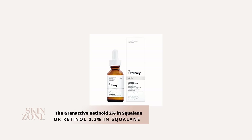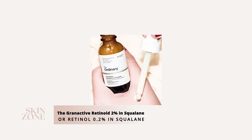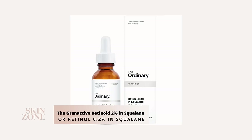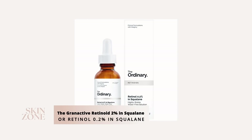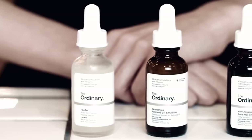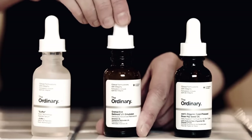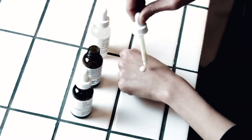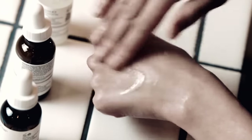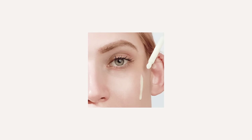The next ingredient to add is the Granactive Retinoid 2% in Squalane or The Ordinary Retinol 0.2% in Squalane. Retinol, also known as vitamin A, is a targeted night treatment to help with skin renewal and can affect DNA change in the cells, making it perfect to help treat hyperpigmentation. Vitamin A is best used at night time when our skin goes into repair mode.